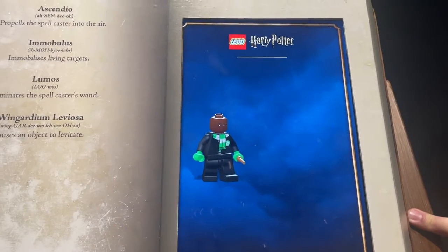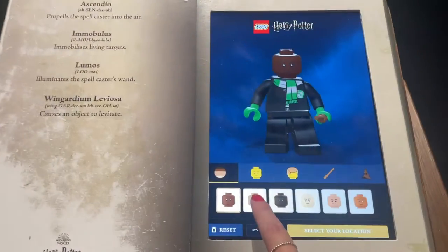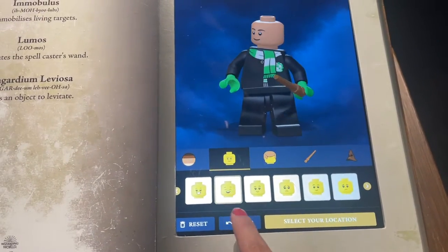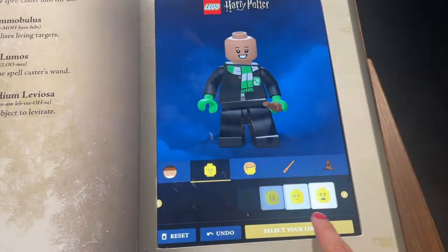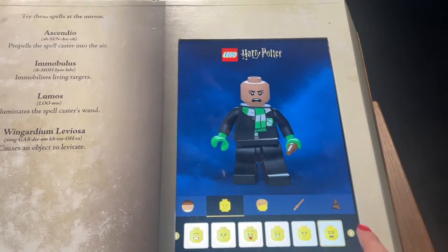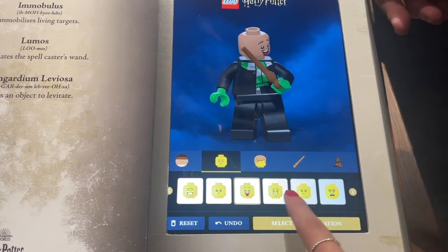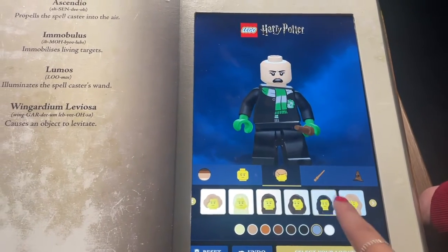First you have to make your account. You pick your house — Slytherin all the way. You can pick variation of skin color and expression — I picked a very Slytherin kind of expression. You can also pick different hair and color. This reminded me a lot of creating your own Funko, but you can't actually buy it — I would have liked the experience better if I could buy my Lego that I created.